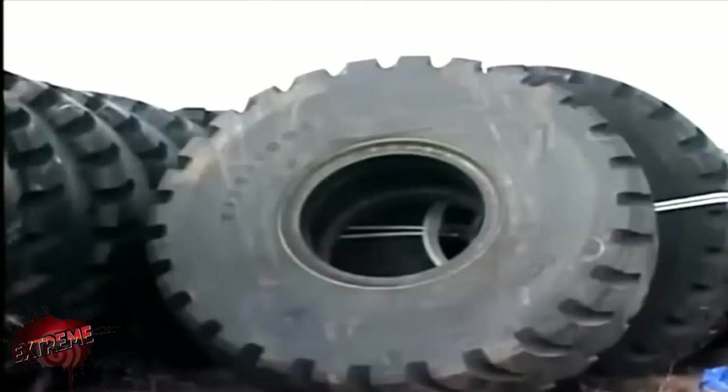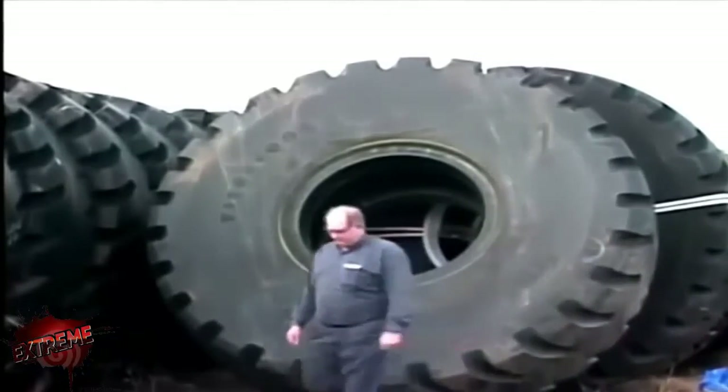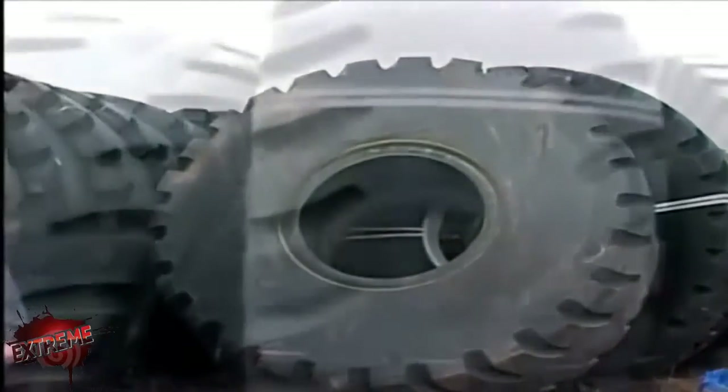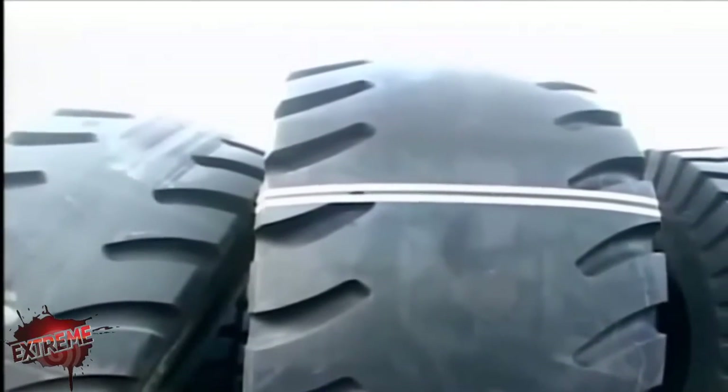The dilemma that we faced were tires — there just was not a tire big enough. So we partnered with the engineers at Firestone to develop the world's largest tire. The tires are 13 feet tall, over 5 feet wide, and truly the biggest pieces of rubber you'll see.